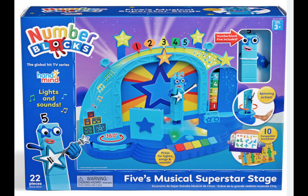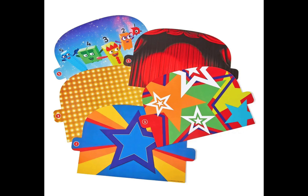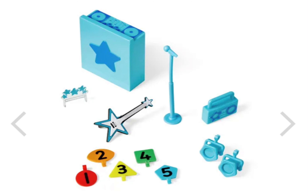There's lights and sounds. It comes with a big stage. The stage has a spinning dance floor and ten different backdrops. There's a drawer right here to put things in. That's cool. And your own Number Blocks 5 with a bunch of accessories. I want that guitar!